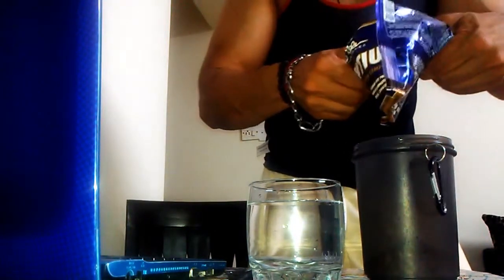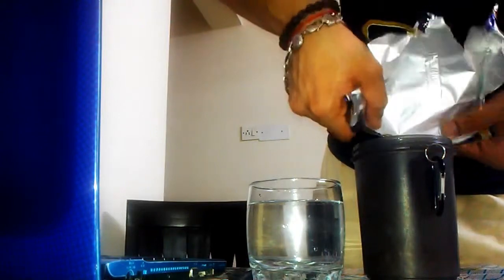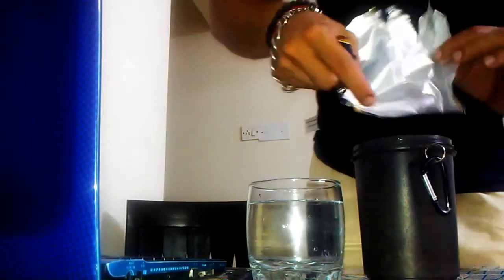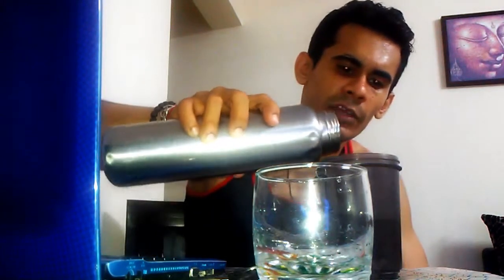I've taken out everything from the pouch — every last molecule — so nothing is wasted. As per the directions, one packet needs to be mixed with six to eight ounces of water, which is around 300 ml. I already have about 100 ml in the shaker, so I'll add more water as needed. I can see it's currently around 200–250 ml in here, which is less than six ounces, so I'm adding more water to get it to about eight ounces for the mixability test.